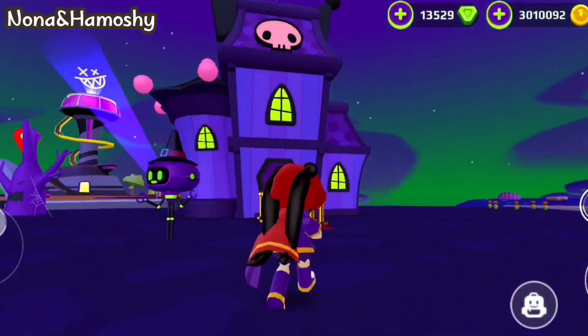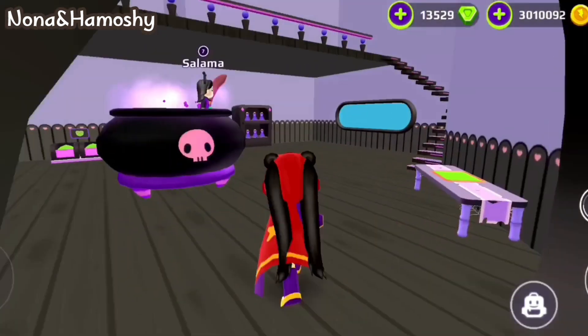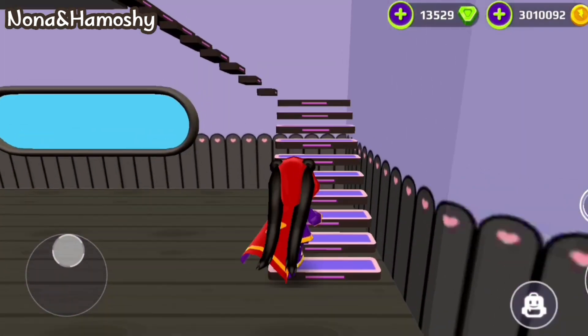Just enter Kuromi's new house located here. What do you think of this house, and did you buy it?